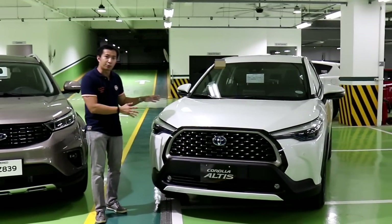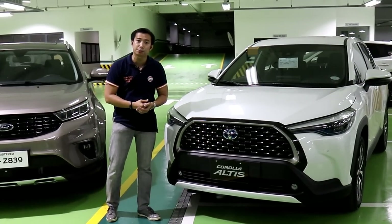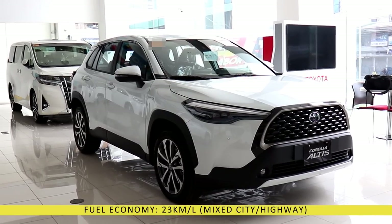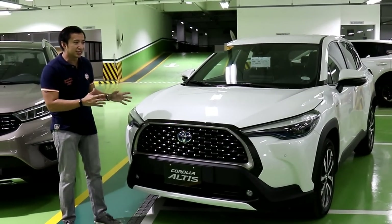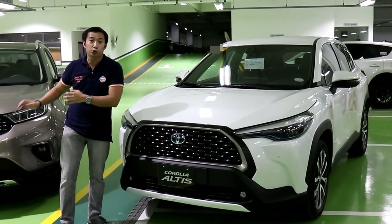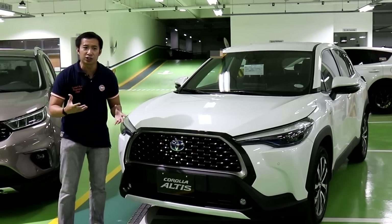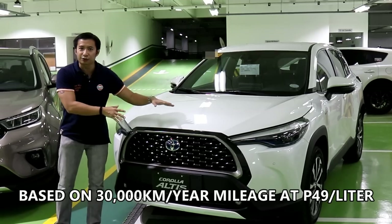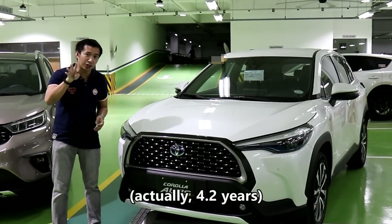Hold your horses just yet. The Corolla Cross Hybrid is a hybrid vehicle which translates to lesser trips to the gas pump. This baby can do 23 kilometers per liter in combined city and highway driving versus the 8 kilometers per liter that the Ford Territory can do in the city. That translates to maybe a third of the amount of fill-ups you need to do against the Territory Titanium. In terms of actual money figures, you'll be able to recover the price difference of the Corolla Cross Hybrid against the Ford Territory Titanium in less than four years.